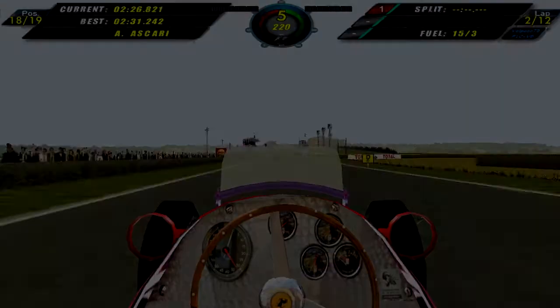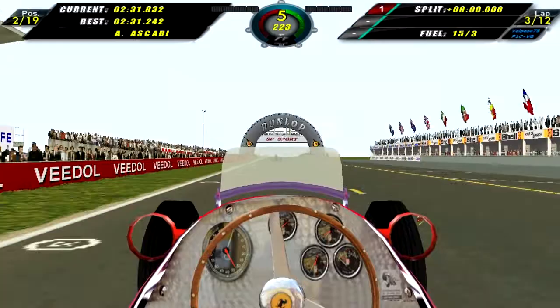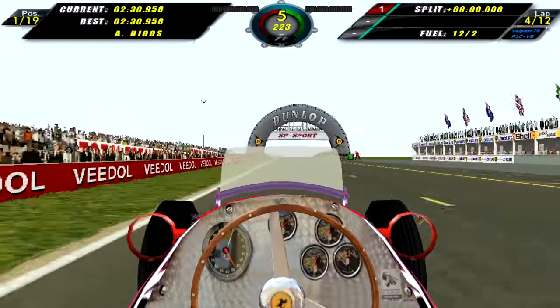Here we are in qualifying, coming around to set our first flying lap. There is a car in front of us, but anyway that is a 2:31.8, 6 tenths of a second slower than Ascari. Hoping we can improve the time. The car in front didn't hold us up and that is a 2:30.9. We actually take a provisional pole, which is absolutely fantastic.